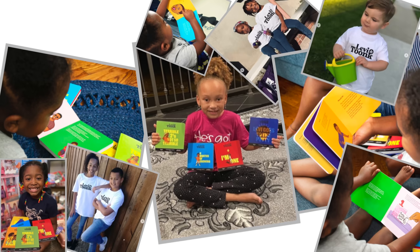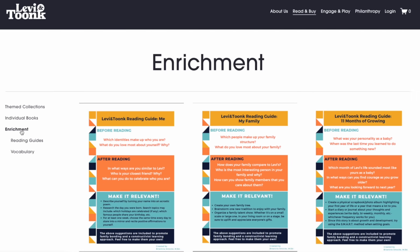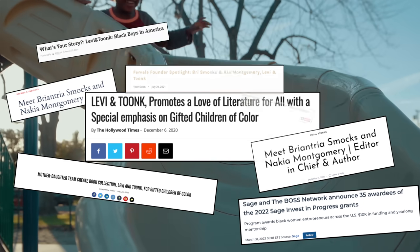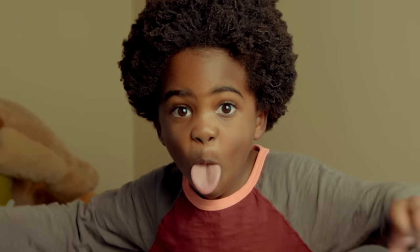When I see a child reading Levi and Toonk, that gives me a great responsibility to really write something that children not only love, but they can excel. With our books, you can download our enrichment activities and then become a part of the story. We intend to make sure that people know who Levi and Toonk is from America to Africa to New Zealand — you name it. We're going for it.